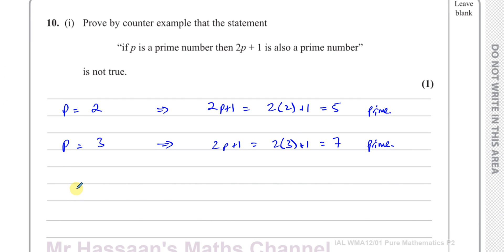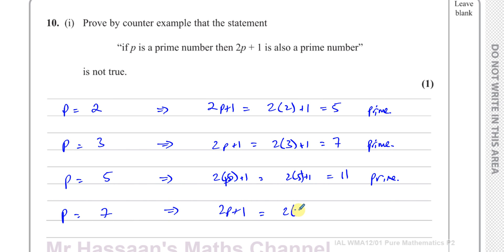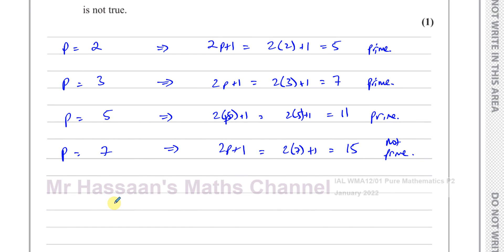Let's try P equals 5, which is a prime number. We have 2 times 5 plus 1, which is 10 plus 1, which is 11 - also prime. So we still don't have our counterexample. Let's choose P equals the next prime number, which is 7. We have 2 times 7 plus 1, which is 14 plus 1, which is 15, and this is not prime. Because 15 can be expressed as 15 times 1, and also as 5 times 3, so 15 isn't prime.